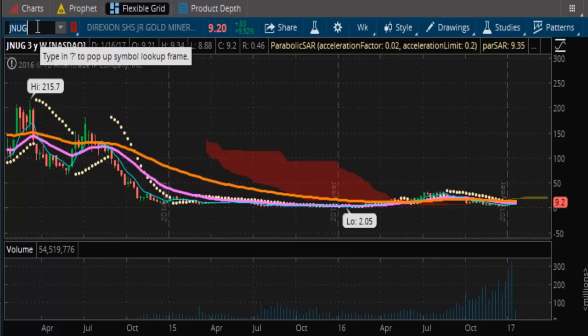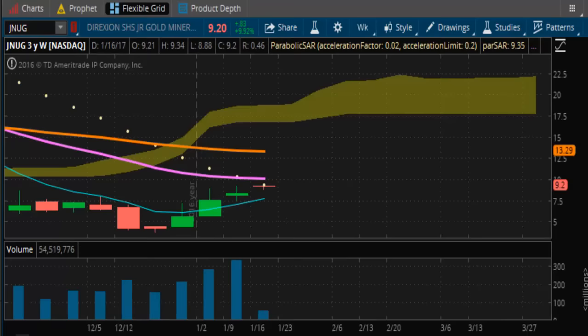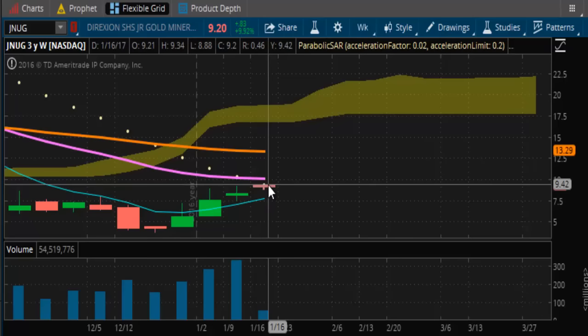Let's take a look at JNUG. Right now JNUG is still not acting right. It got up to the trend line and backed away.